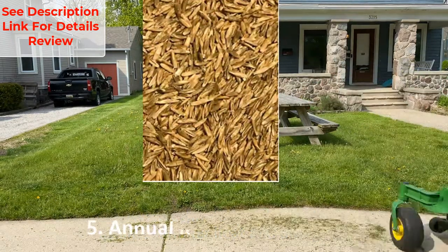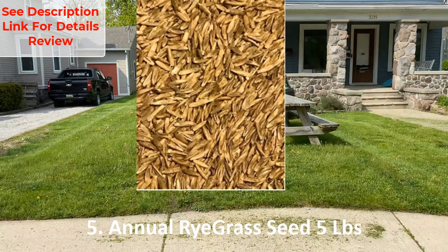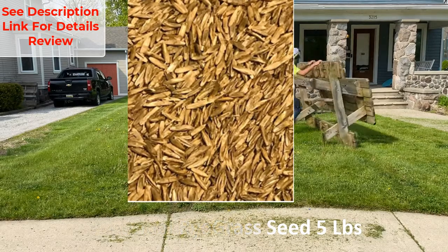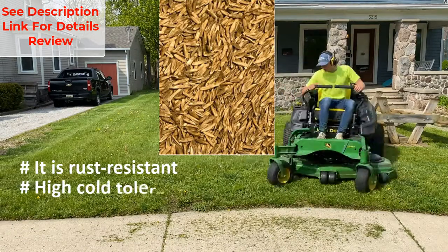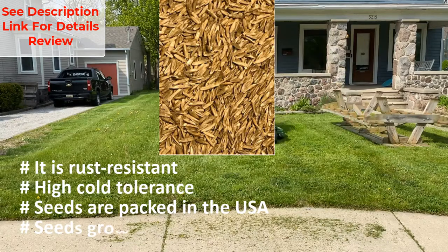Number five: annual ryegrass seed, five pounds. It is rust resistant with high cold tolerance. Seeds are packed in the USA and grow quick and easy.